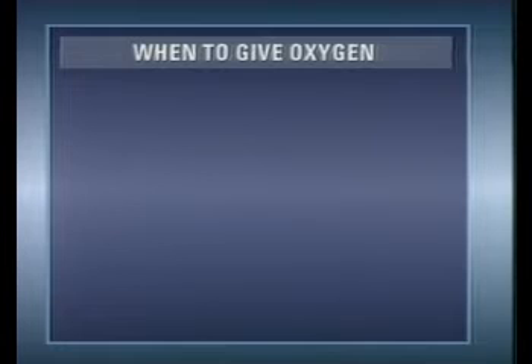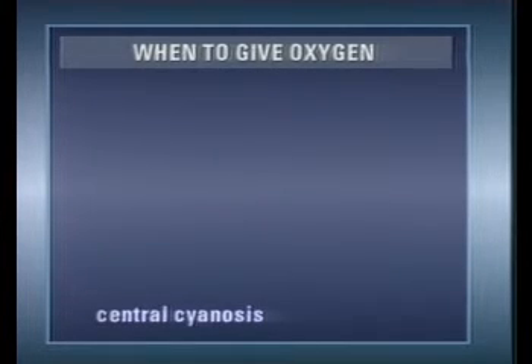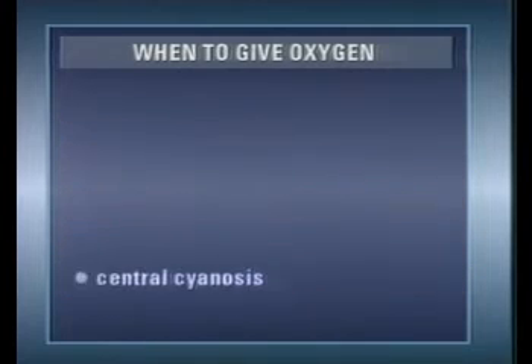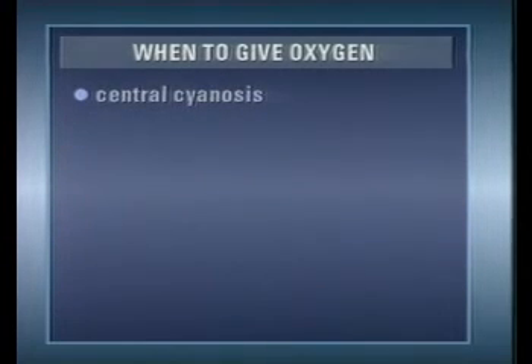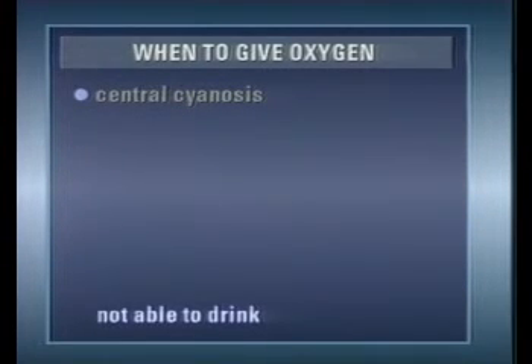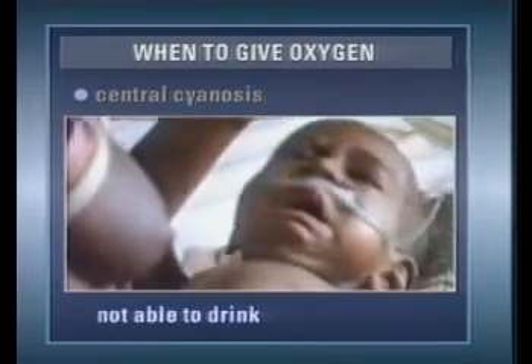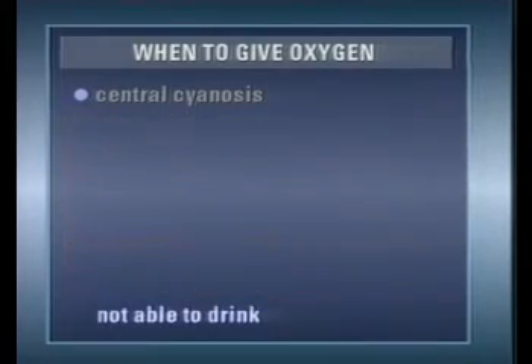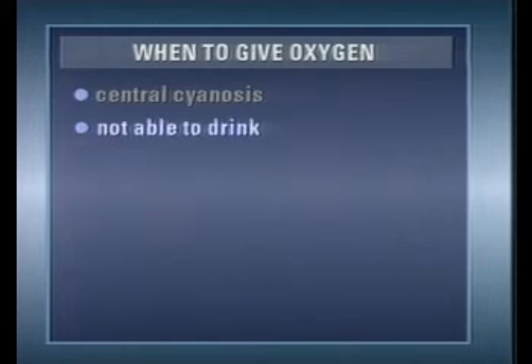There are two main signs. First, central cyanosis. This is best seen by looking at the child's tongue in daylight or with light from an ordinary light bulb. Secondly, oxygen should be given if the child is not able to drink or has difficulty breastfeeding due to breathlessness. If oxygen supplies are limited, you should give priority to children with either of these two signs.